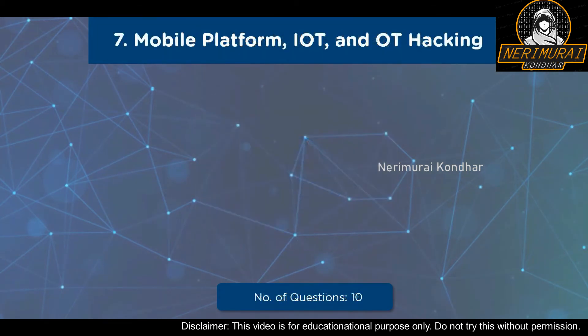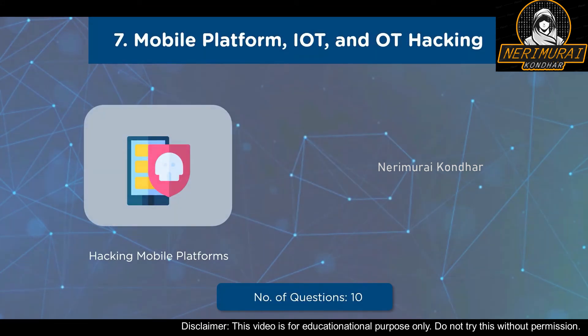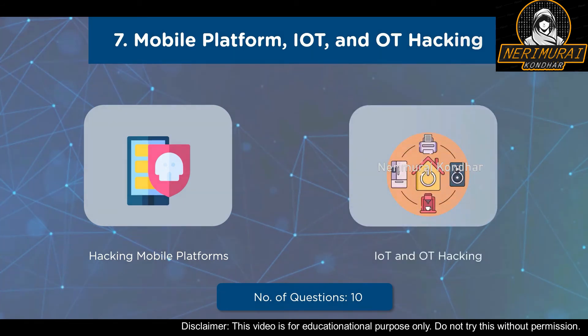Our seventh domain is Mobile Platform, IoT, and OT Hacking. The first sub-domain is Hacking Mobile Platforms, covering mobile platform attack vectors, hacking Android OS, hacking iOS, mobile device management, and mobile security guidelines and tools. The next sub-domain is IoT and OT Hacking, covering IoT hacking tools, methodologies, countermeasures, OT concepts, OT attacks, OT hacking tools, and OT countermeasures. A total of 10 questions with a weightage of 8%.